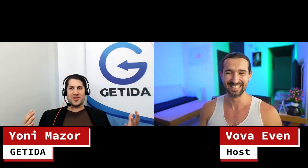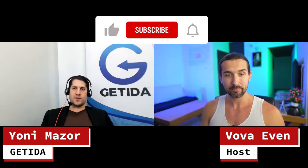Can you introduce yourself? Tell us about yourself and about Getida, and then we'll dive into the content. Hi everybody, my name is Yoni Mazor. I'm the Chief Growth Officer of Getida and also one of the co-founders. Glad to be here, thank you so much Vova for having me.